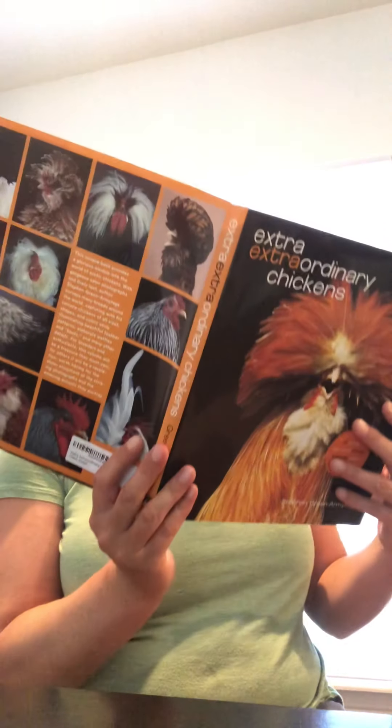Hello again. Today on another episode of Extra Extraordinary Chickens, we are going to be looking at some extra pictures of some birds we've already talked about. I'm pretty excited about it. But we are going to start with my favorite — one of my favorites — the Polish.